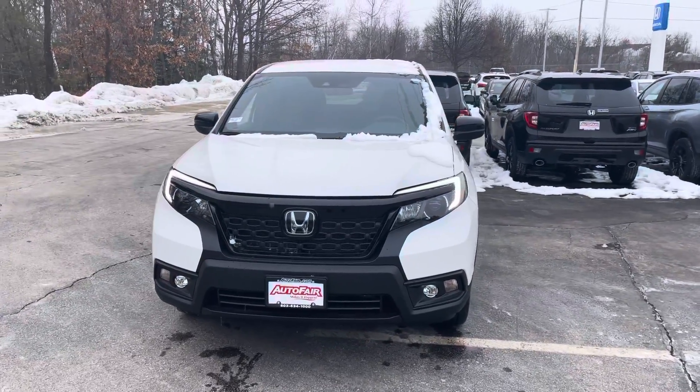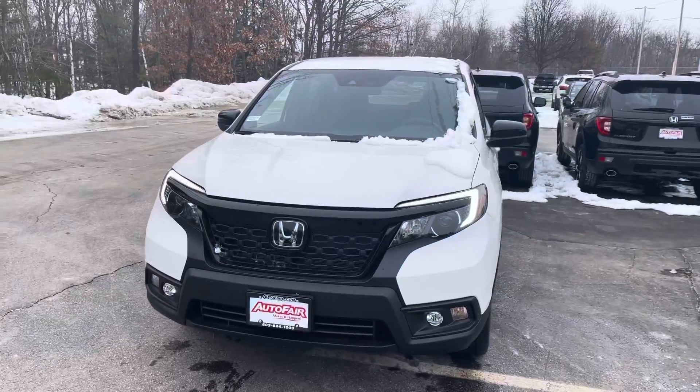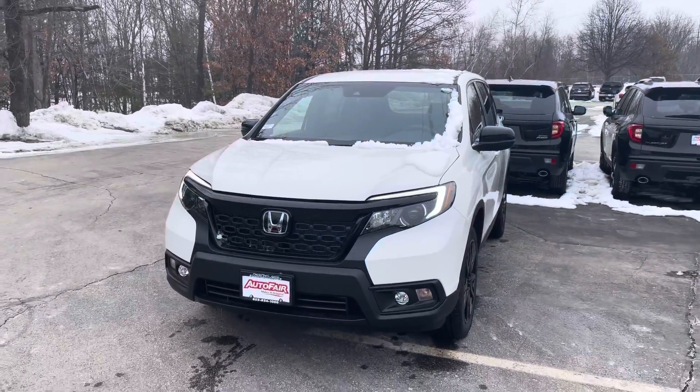Hi, my name is Sal from AutoFair Honda. I have the Passport you inquired about — it's in Harrison Stock. I'm gonna go over some features with you.